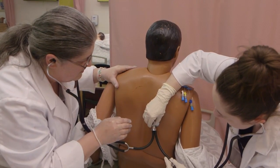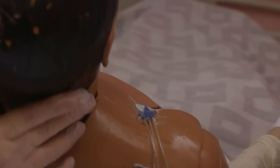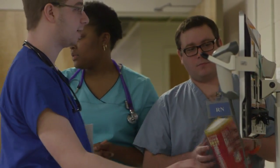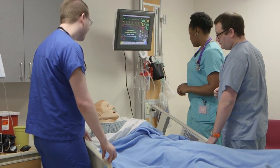Nurses are on the front line of health care, advising patients and their families and coordinating continuing care. Registered nurses serve the community in so many different capacities and their responsibilities can vary greatly depending on where they work.